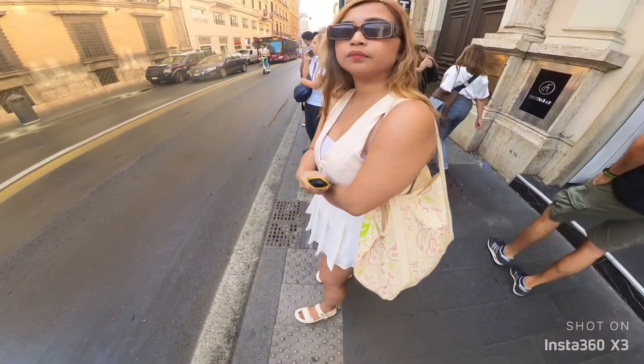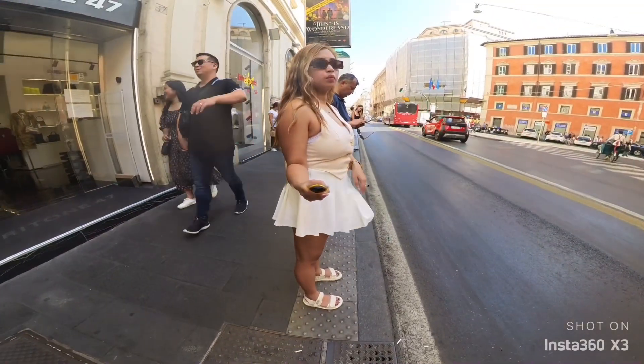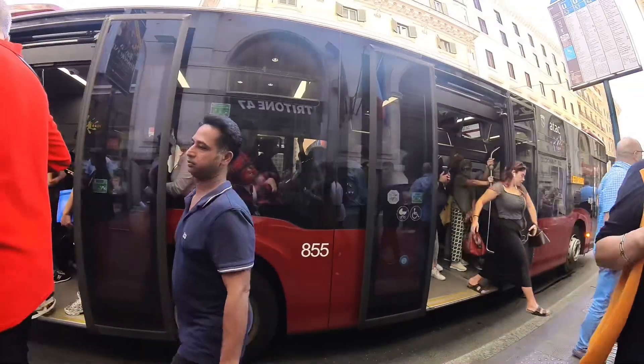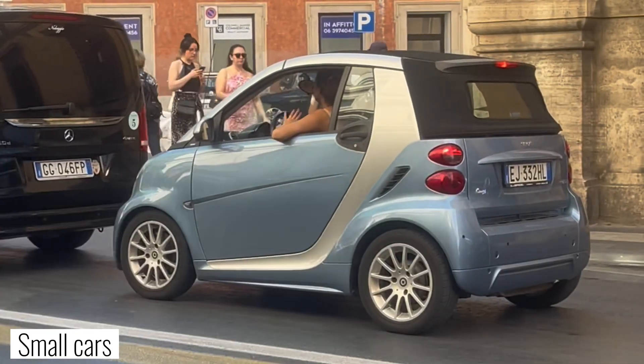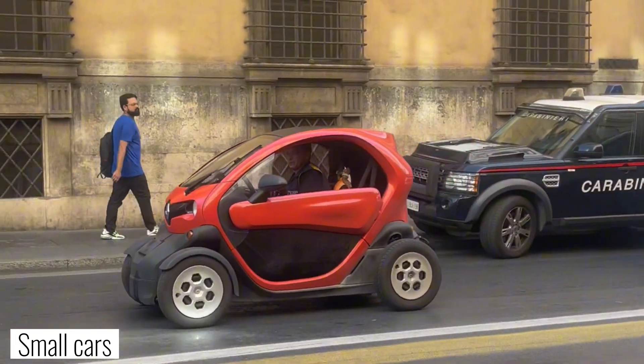We're now waiting for the bus to our next destination. While waiting, you'll notice small cars everywhere. The reason is that Rome is known for its narrow streets and limited parking space, so residents prefer small cars.